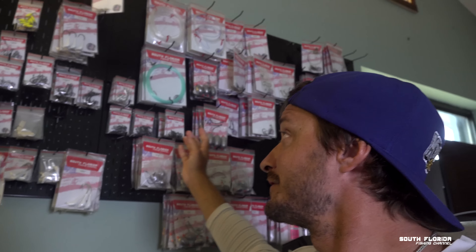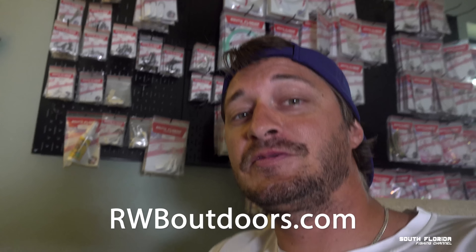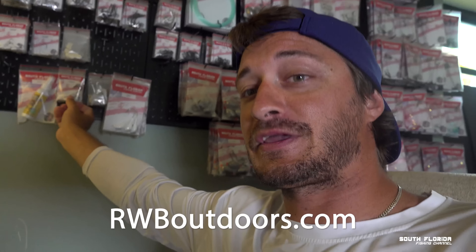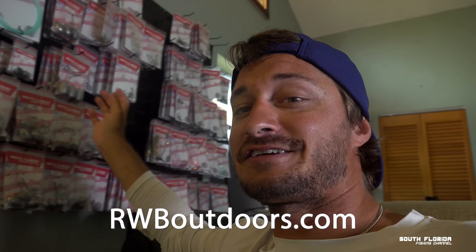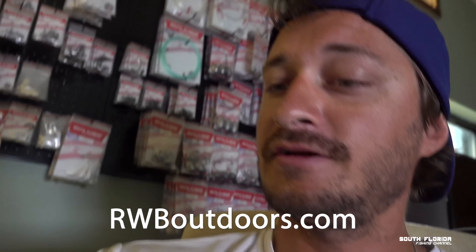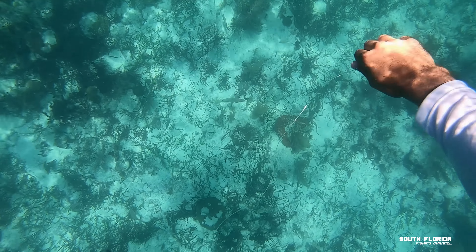If you want to support the South Florida Fishing Channel, go to rwboutdoors.com and get some lip candy jigs. All our lip candy jigs are made, poured, and painted right here in Florida and shipped out of Florida, so you're helping not only me but a local business.